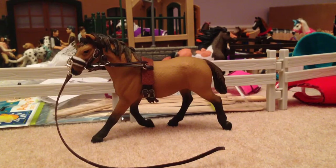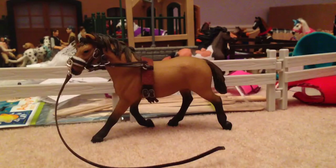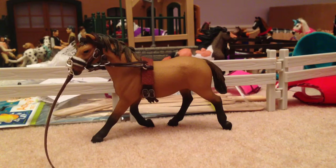The next class is the Scene class, and I entered Caramel into this. Sadly she only got sixth place, and I spent quite a long time doing all the tack and stuff. But there was a lot of competition in this class, and to be honest it wasn't really a full scene — a lot of the other scenes had a lot more detail, so I can see why I didn't place higher.